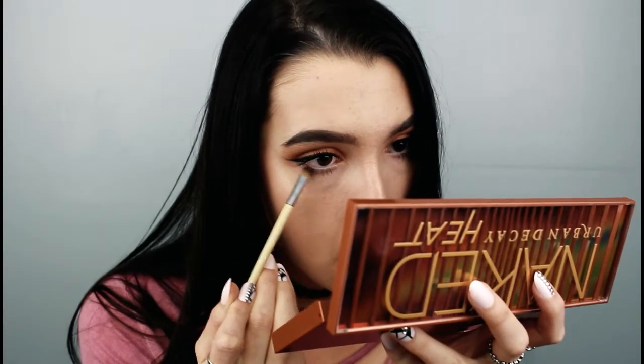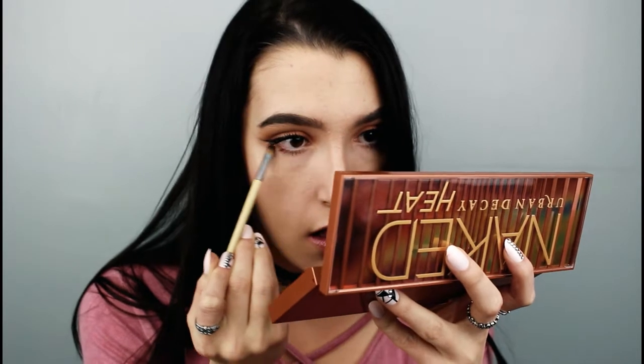I threw on some CoverGirl Lash Blast Mascara and some jewelry. I'm going to take that He Devil color I put in the outer corner of my eye and take that along my lower lash line so it doesn't look so one-dimensional. Then I'm going to throw on some setting spray and I'll be done.